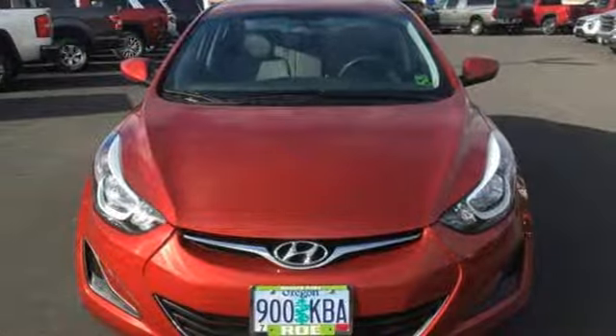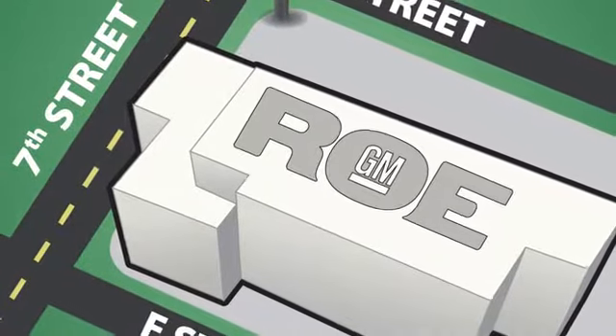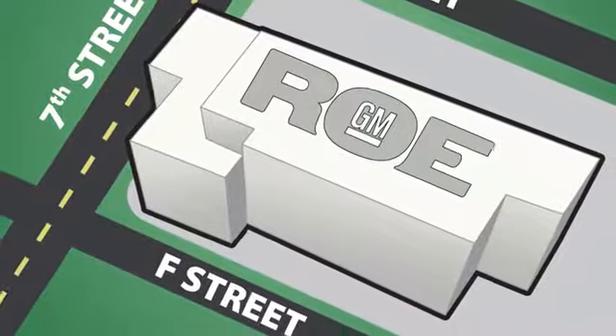You need to drive it to believe it. See it for yourself today. Come join our family today. We're conveniently located at 201 Northeast 7th Street in Grants Pass, Oregon — just a half hour from Medford.